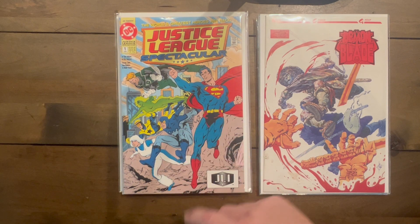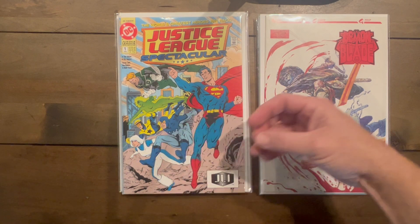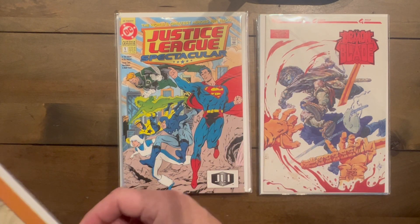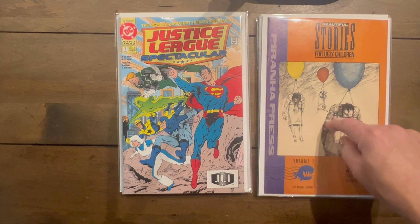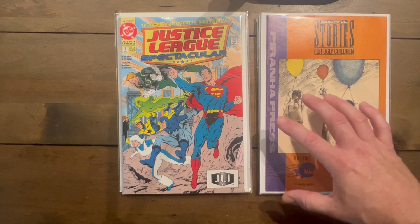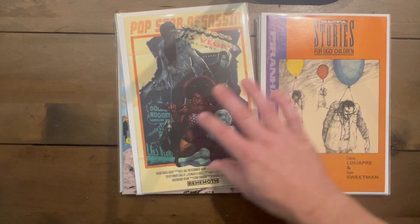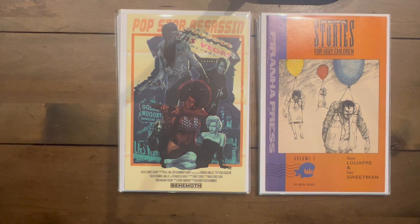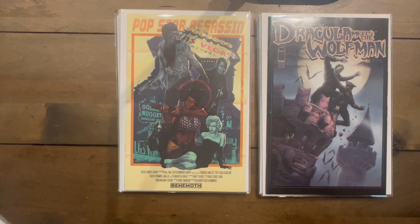Justice League Spectacular — in the last video I showed the other side of this with Green Lantern, it's a pretty cool connecting cover. Hal Jordan, not Guy Gardner. Beautiful Stories for Ugly Children volume two — I read part of number one and wanted to read number two, and it was there. Pop Star Assassin from Behemoth — amazing cover, that's pure cover buy for me.